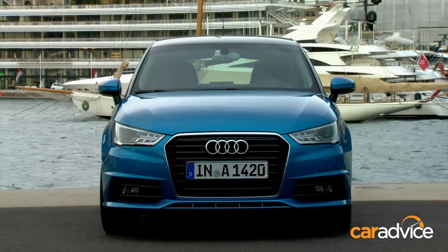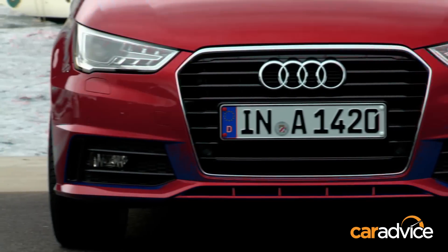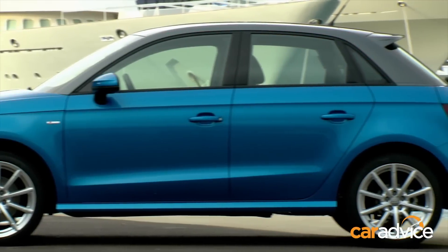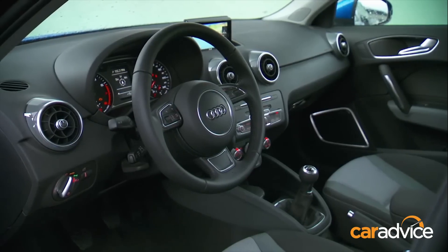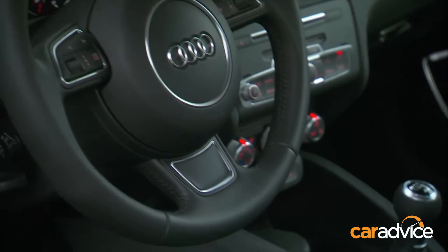One of the interesting things about the A1 is you can customise it, and there are literally thousands of options. You can change the colours, the colour of the roofline, the roof itself, and you can order decals. Interior-wise, same thing — you can change the colour of the stitching, the colour of the seats. The options really are endless.